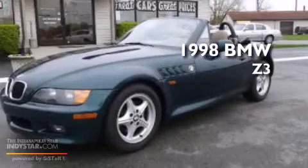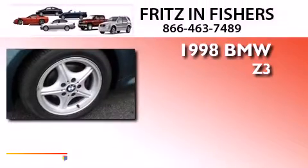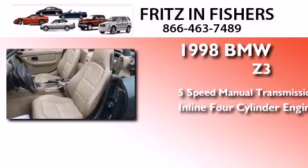This is a 1998 BMW Z3. This convertible has a five-speed manual transmission and an inline four-cylinder engine.